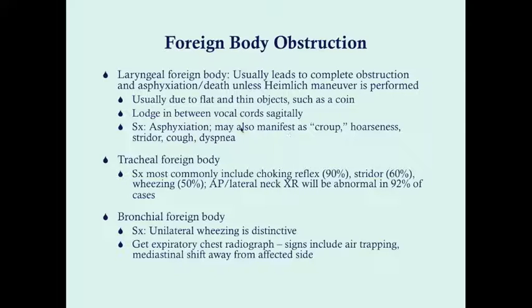This can mimic spasmodic croup because of sudden onset of stridor. History is key: spasmodic croup tends to have a long-standing history of croup-like symptoms, whereas foreign body obstruction typically has paroxysms of coughing and gagging followed by continued stridor. A tracheal foreign body generally includes a choking reflex followed by stridor and wheezing — positive X-rays are seen, with AP and lateral neck X-rays being abnormal in 92% of cases. A bronchial foreign body has a distinctive symptom: unilateral wheezing.